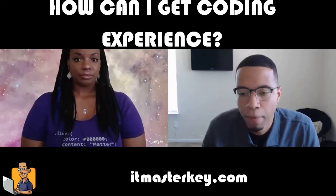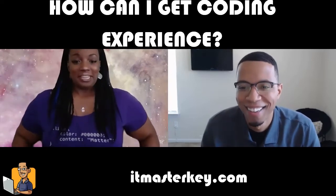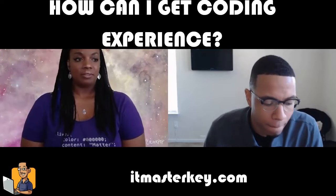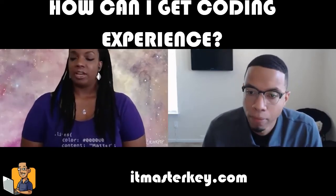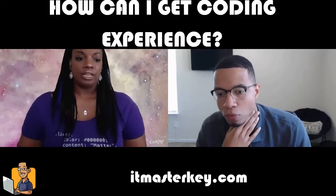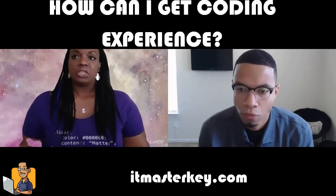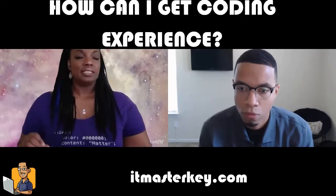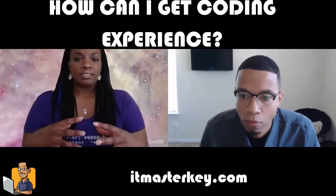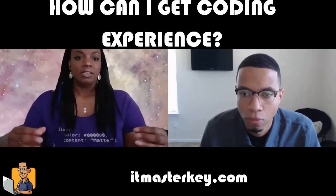Just for super duper newbies, can you explain what GitHub is? GitHub — the simplest way to explain it is it's an open source platform where you host projects, you can upload work that you've done, and it's a way for you to work on projects with teams. We've been talking about remote work, so you can work with people who are not in the same room with you. Everybody's working on different things, and GitHub lets you put it all together and fill in the gaps.